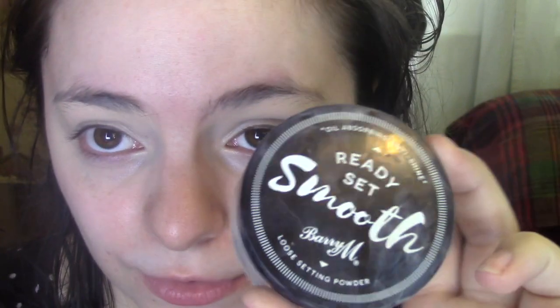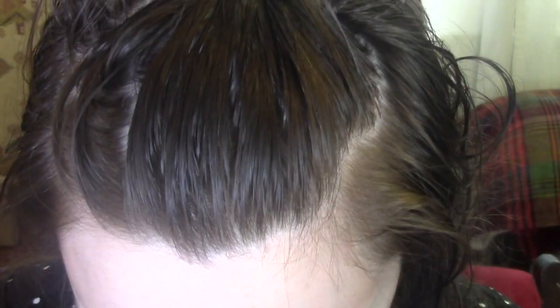The only powder I have from Barry M is their Ready Set Smooth Loose Setting Powder. They have a banana one and a translucent one — I went with translucent. They do have a pressed powder that comes in a few shades, but I wasn't convinced the light one would be light enough. I generally prefer pressed powders because they're less messy, but this is actually a pretty good powder. It's just a bit of an inconvenience to use — you have to shake it a bit to get the powder to come out. I'm going to set that concealer down.